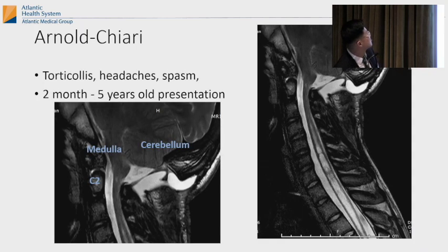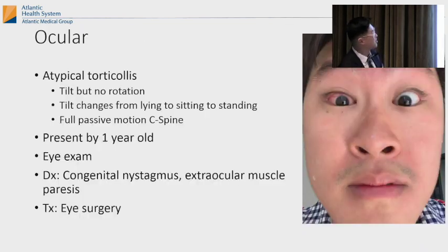Arnold Chiari malformation presents with head tilt. Ocular causes usually present as tilt with less rotation, usually by one year old. You want to do an eye exam. Diagnosis is usually congenital nystagmus or extraocular muscle paresis, and the treatment is eye surgery.